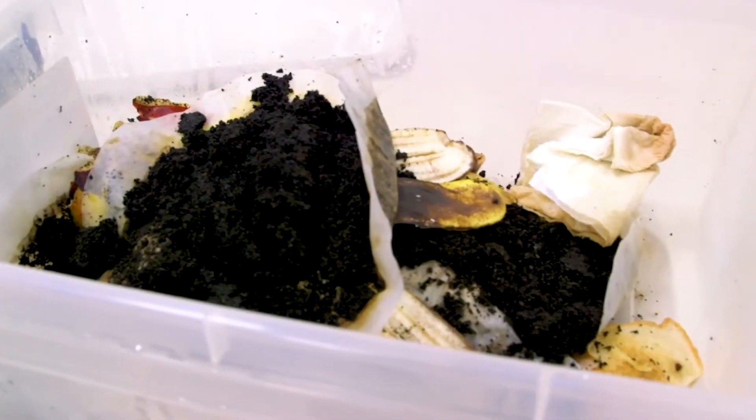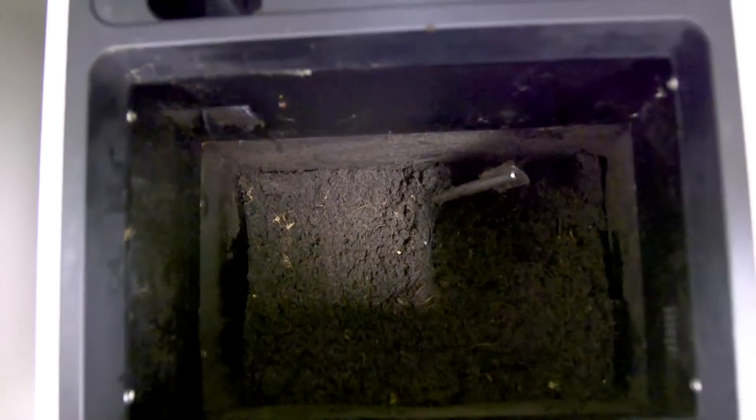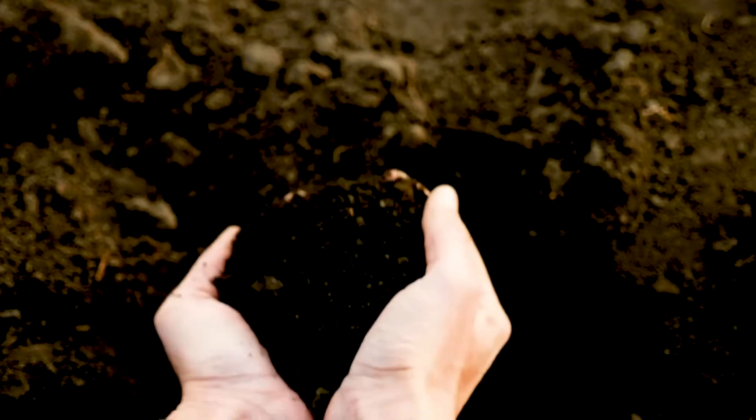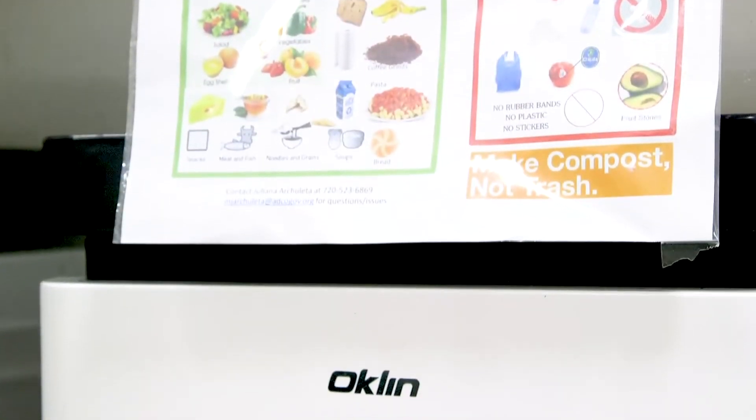So far, 300 pounds of food waste has been composted here since June. Do your homework and present it — if you're passionate about it, people will listen.